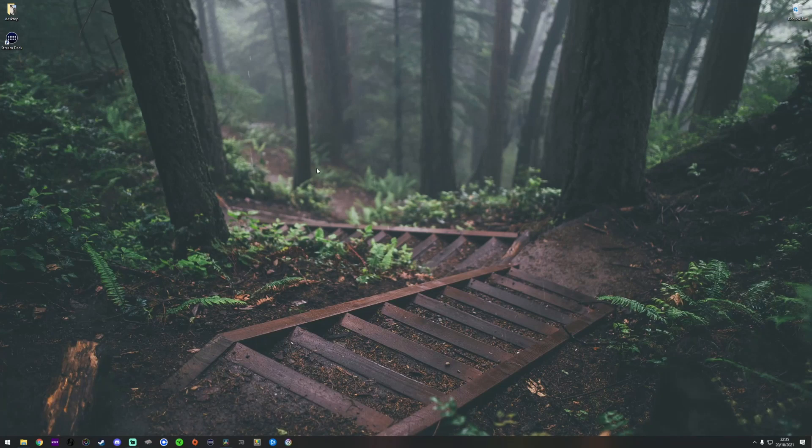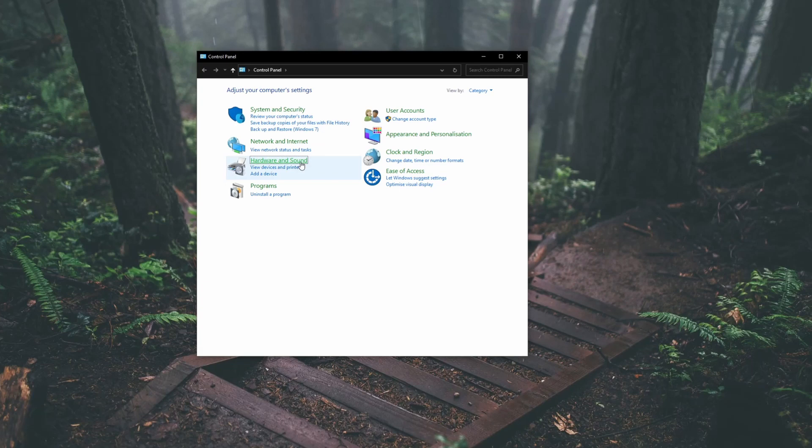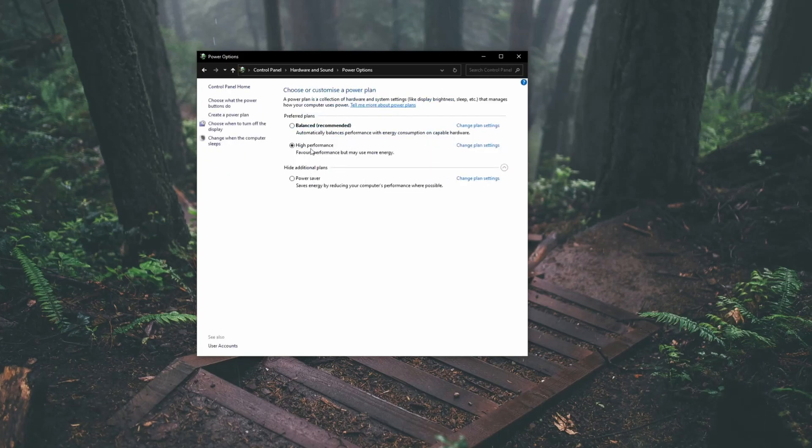So we're on the PC now and let's kick it off with number one. This is one that you can do straight away when you boot up your PC for the first time. From your desktop, go to the start menu and type in Control Panel, then go to Hardware and Sound and then Power Options. Now you've got three options here. The two you're going to want to look at are High Performance and Balanced. For the majority of you, go for High Performance.